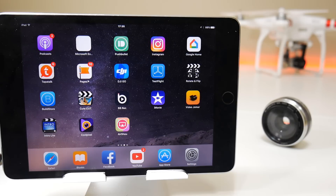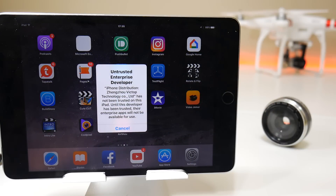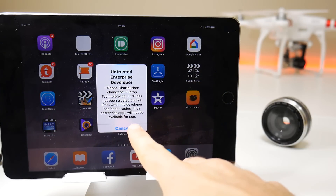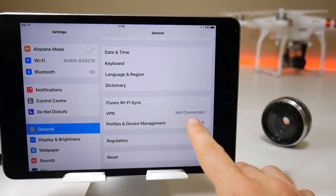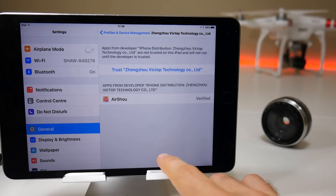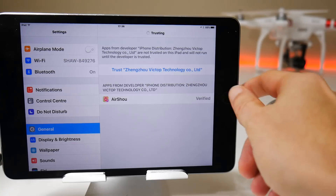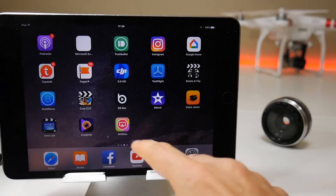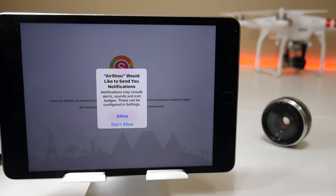As always is the case with applications you download off the app store, you will get a certificate error if you just try to launch the application. To fix that, you simply go to Settings, then General, scroll down to Profile and Device Management, and whatever the certificate is currently called, you tap on it — it's usually an enterprise app name — tap on the blue Trust button, then the red Trust button, and that should get the application working. That launches the screen recorder and then you can do a screen recording.